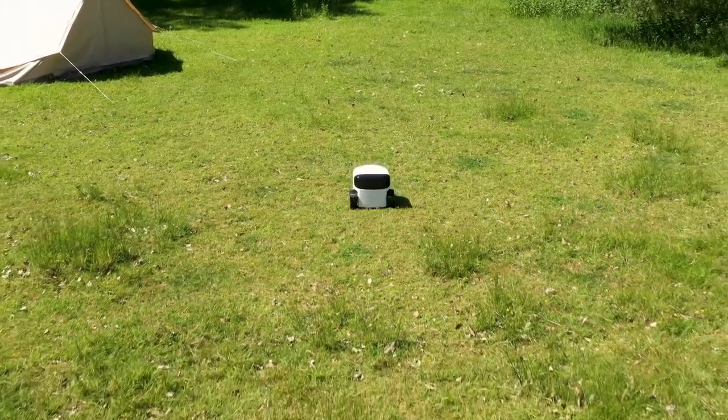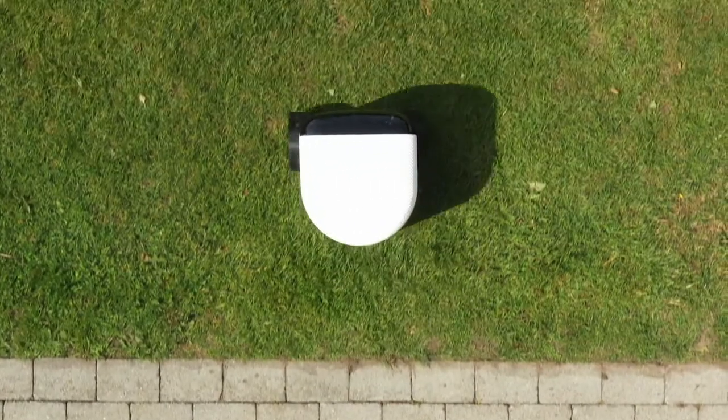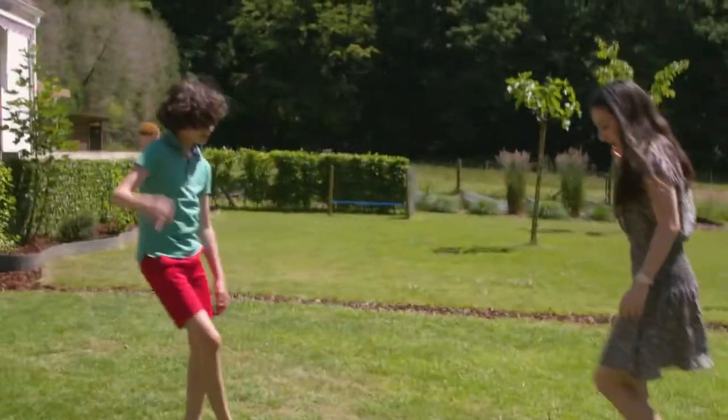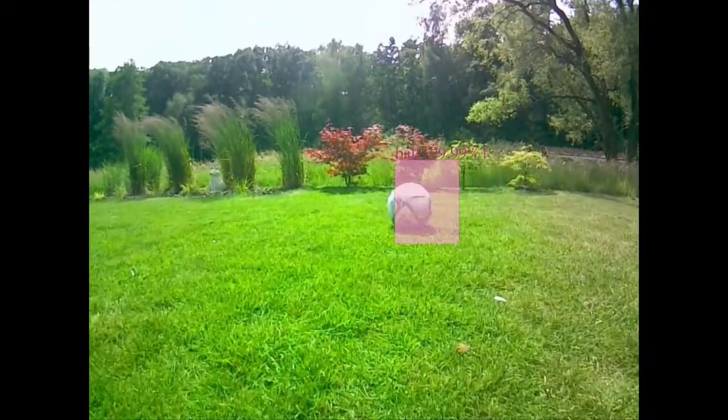The world's first and only autonomous lawn robot. I don't need a perimeter cable. I mow in straight lines. And I also mow borders. I see the world just as you do. With my artificial intelligence, I'm able to detect objects and animals.